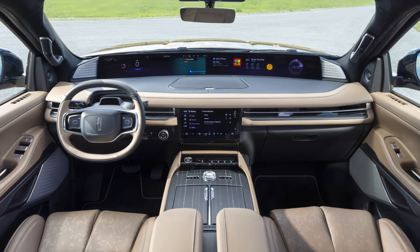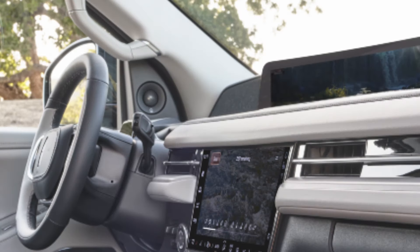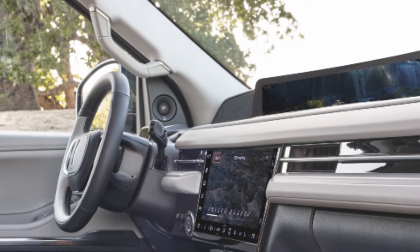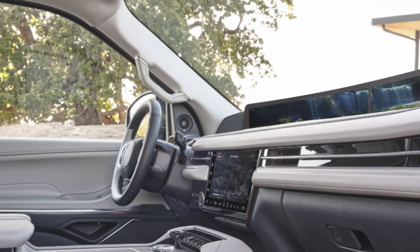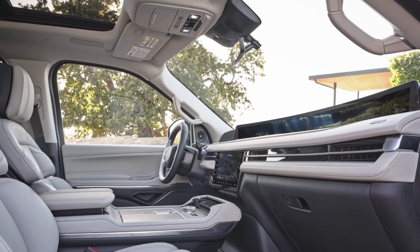In Lincolns, our goal is always to create a sanctuary within the interior space. In the 2025 Navigator, we've taken that idea of sanctuary and elevated it through technology. It starts right away with our 48-inch display, which instantly sets you at ease by putting your eyes up and out towards the road. The large size also allows us to distribute information so it's easily digestible. That width of the screen is continued with the technology of our Revel Ultima system with two additional speakers here — two of the 28 within the interior space. The screen also allows us to keep a low profile on the instrument panel, giving you a sense of confidence.